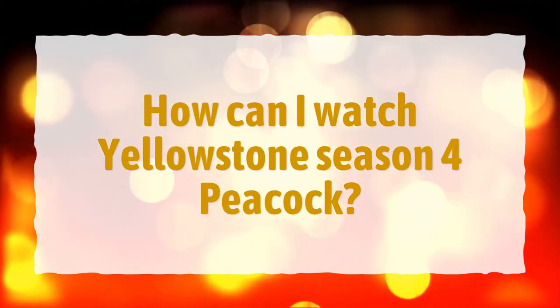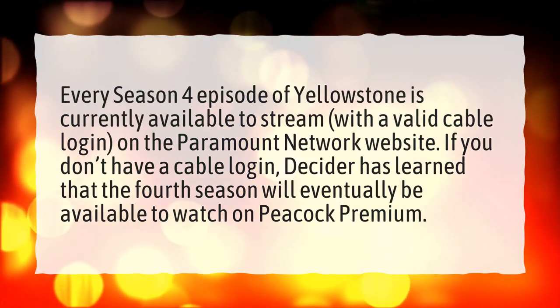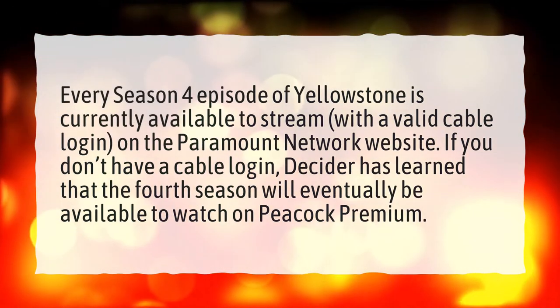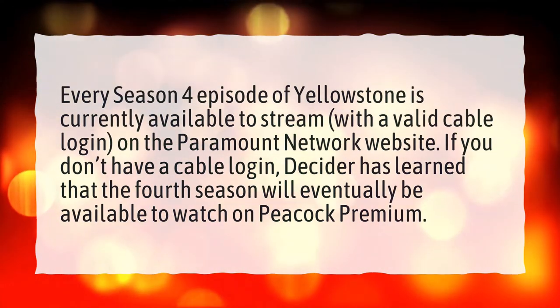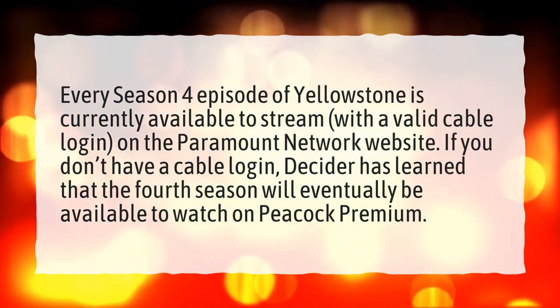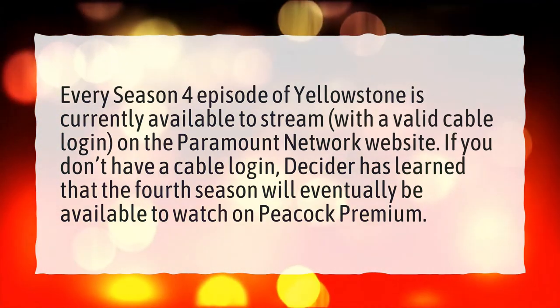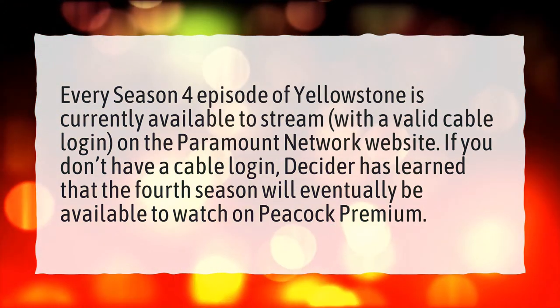How can I watch Yellowstone Season 4 on Peacock? Every Season 4 episode of Yellowstone is currently available to stream with a valid cable login on the Paramount Network website. If you don't have a cable login, Decider has learned that the fourth season will eventually be available to watch on Peacock Premium.